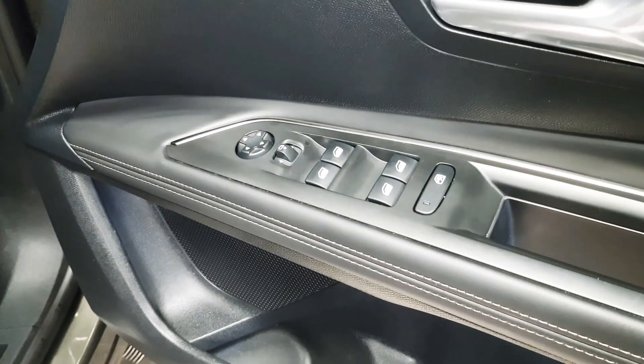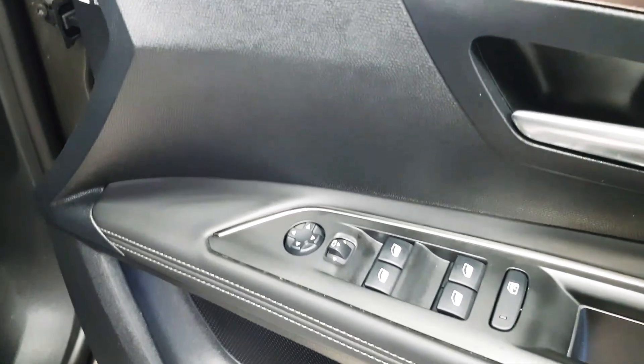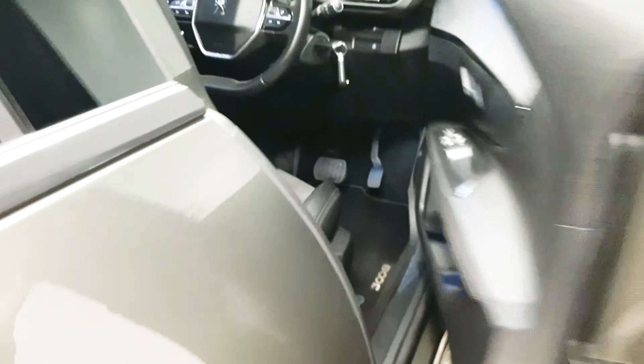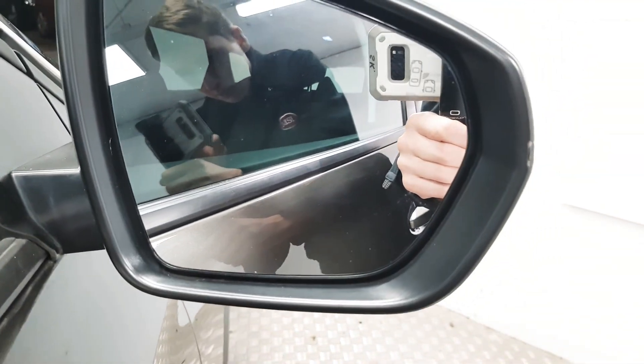On the driver's door we have controls for the four electric windows as well as the mirrors. These mirrors also have blind spot monitoring.